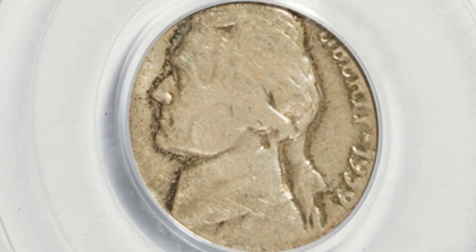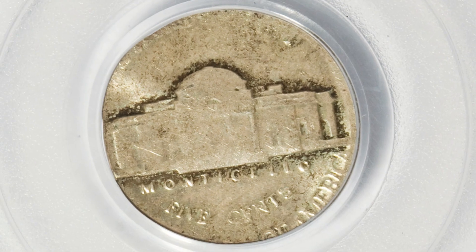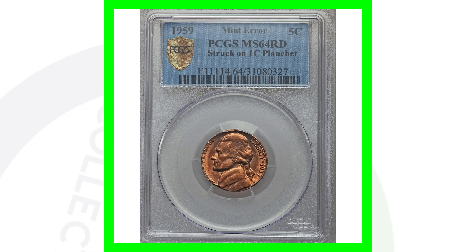Here's a 1959 nickel that's not in the best condition — it's graded at AU58 — however it's valuable because this nickel design was actually struck onto a silver dime planchet, a Roosevelt dime planchet. That's why this coin sold for over $630. Just an awesome one there.